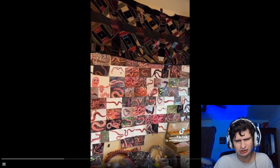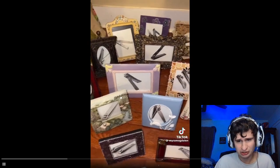This is my office area with my worm wall. And then this is my picture frame collection.